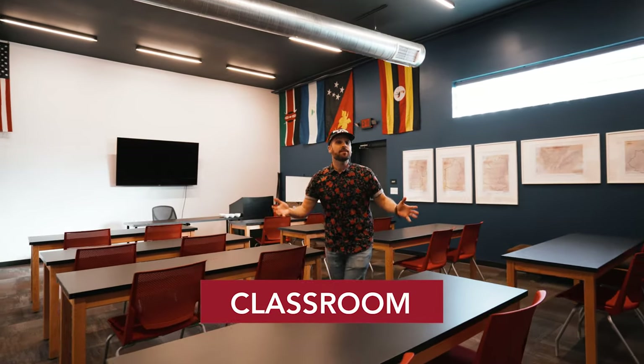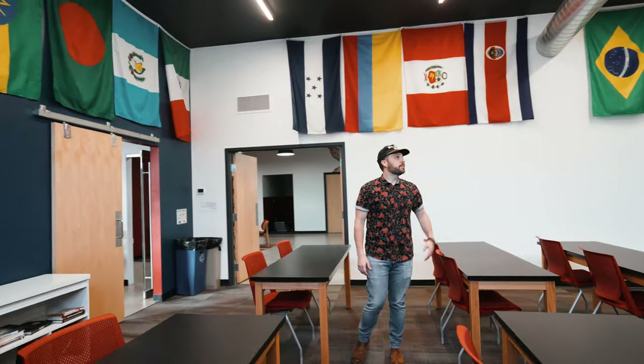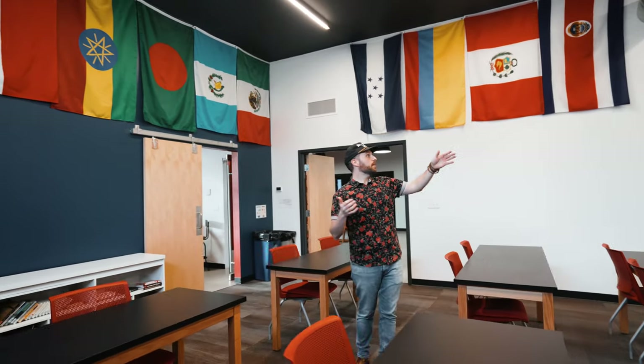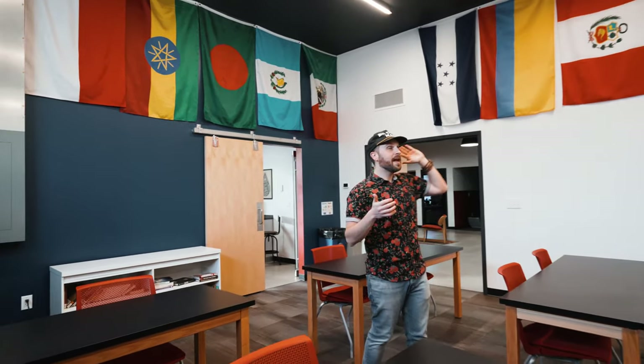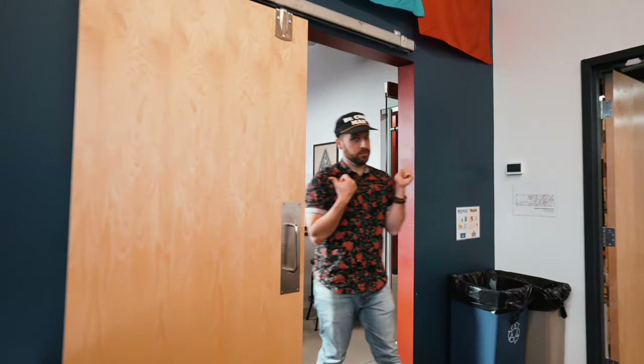So this is the classroom. The Innovation Lab is an SCA certified campus, which means that we can teach baristas, tasters, and roasters and certify them so they can take that certification around the world. The classroom is where we teach and train. These flags up above represent just some of the many relationships that we have around the world. We take the theory that we learn in here and apply it in the application lab.